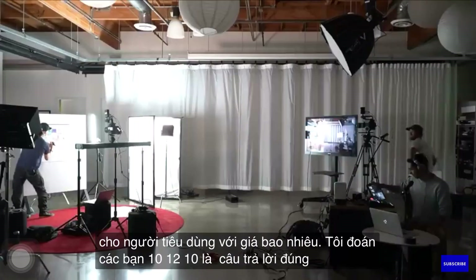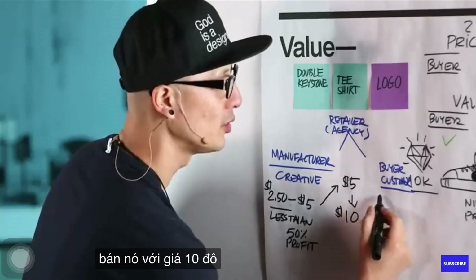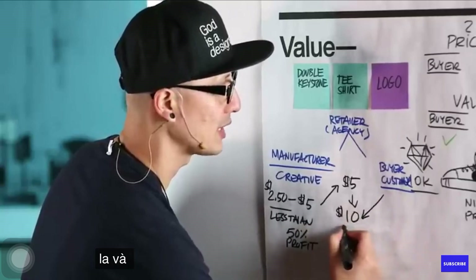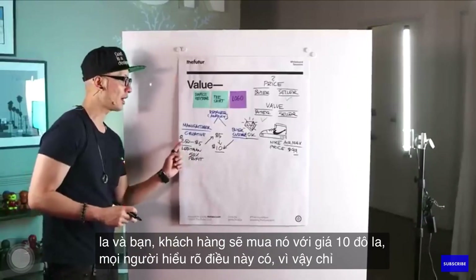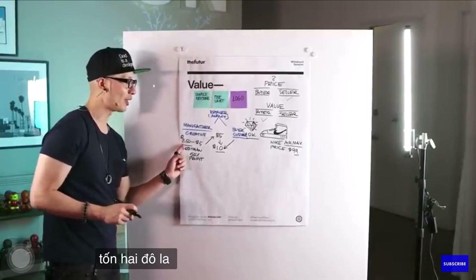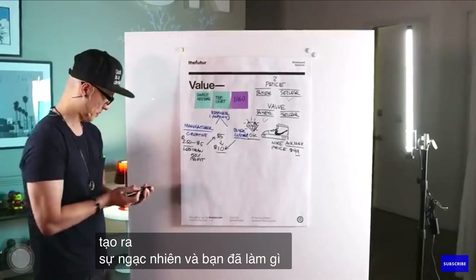So they sell it to the retailer. The retailer buys it for $5. And how much are they going to sell it to the consumer for? $10 is the right answer — just double it. They're going to sell it for $10, and you, the customer, are going to buy it for $10. So it only costs $2.50 to make, and you paid $10.